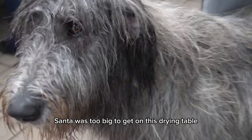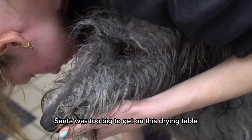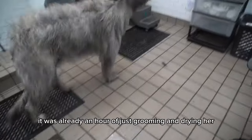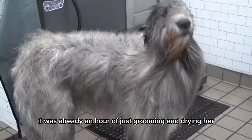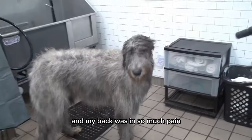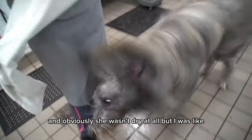Unfortunately, Santa was too big to get on the drying table, so she was just kind of roaming around, which wasn't easy. At this point it was already an hour of just grooming and drying her, and my back was in so much pain.